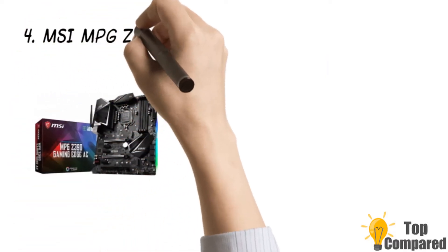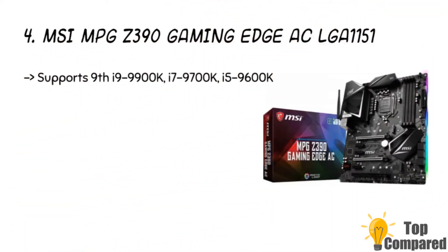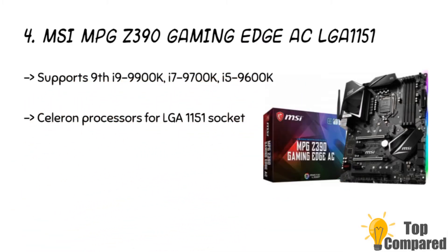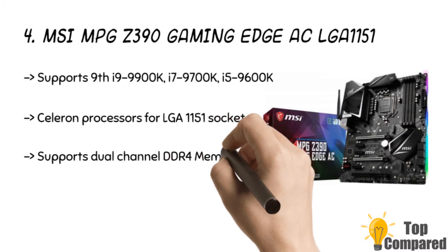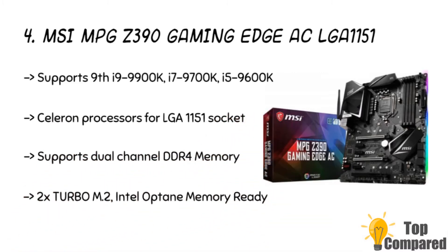The fourth product is the MSI MPG Z390 Gaming Edge AC LGA1151. The product supports the 8th and 9th generation Intel Core processors and Gold Celeron processors for LGA1151 socket. It uses 2X Turbo M.2, Intel Optane Memory Ready, and USB 3.1 Gen 2 and USB 2.0 ports. There is an extended heatsink and ATX form factor ready for multi-GPU.